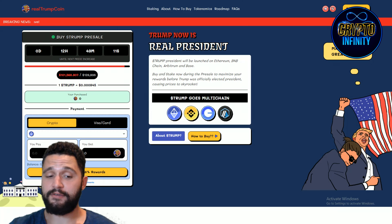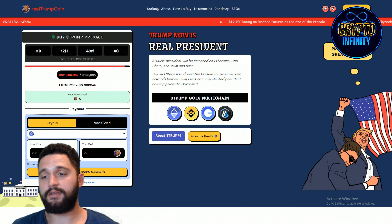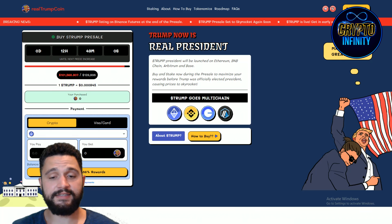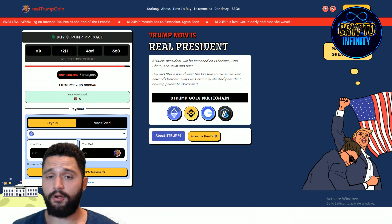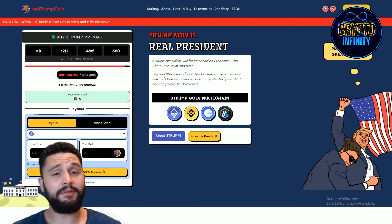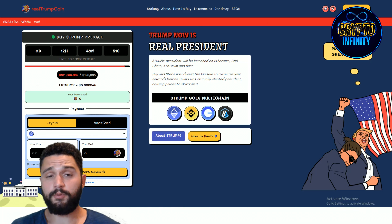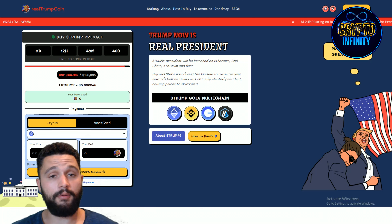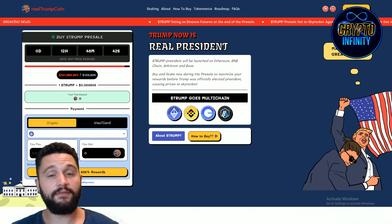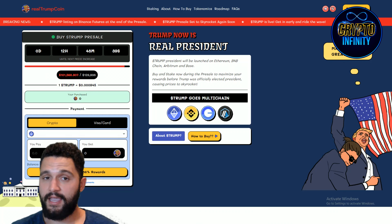Finishing the video right here, guys. Thank you so much for staying till the end. Many opportunities are here with Real Trump Coin — staking option, big price appreciation that will happen if Trump becomes president. This token will skyrocket. It is multi-chain with great staking, great tokenomics, and overall a great roadmap and plans for the future. Let me know what you think. Never forget to like, share, comment, and subscribe to this channel. See you guys in the next one.